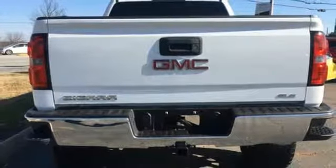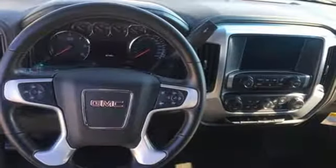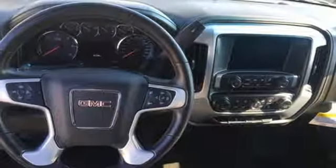GMC — professional grade vehicle suited to fit your needs. You need to drive it to believe it. See it for yourself today.